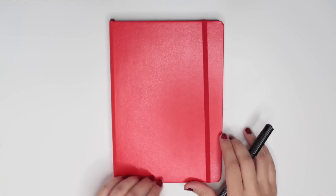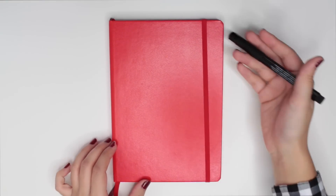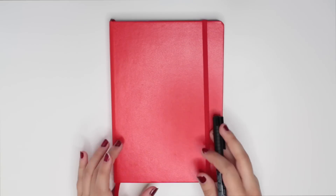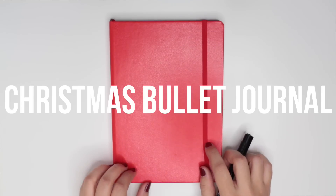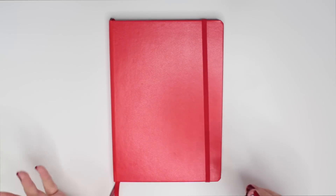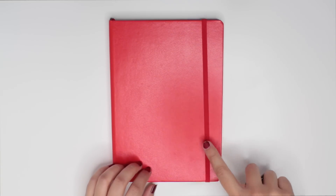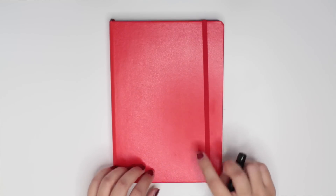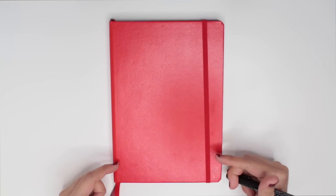Hello everyone and welcome back to a new bullet journaling video here on Caitlin's Corner. I have a new bullet journal and no, I have not completed my yellow bullet journal. This is my Christmas bullet journal. It is not meant for daily planning or weekly planning — it is strictly meant for Christmas activity related things. Hopefully it will make a little more sense once I actually flip through some of the pages I've designed for this holiday season.